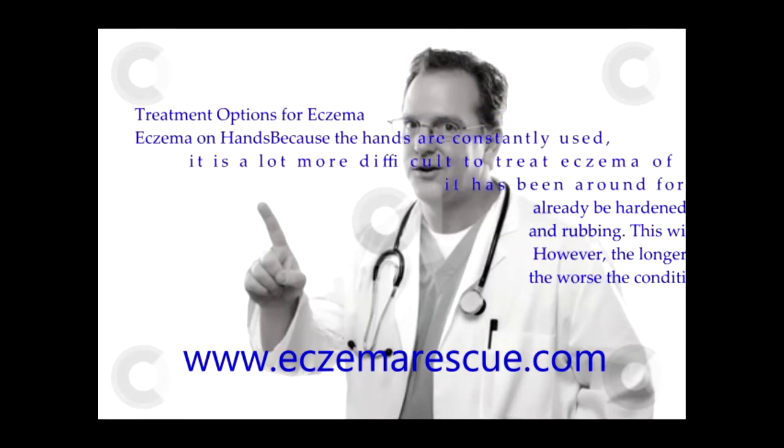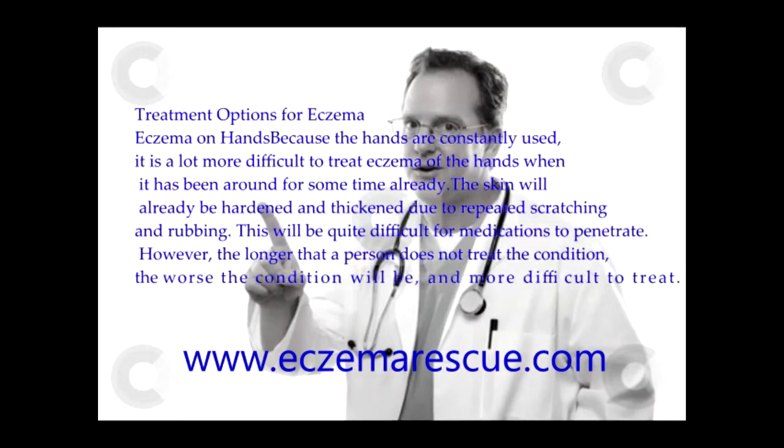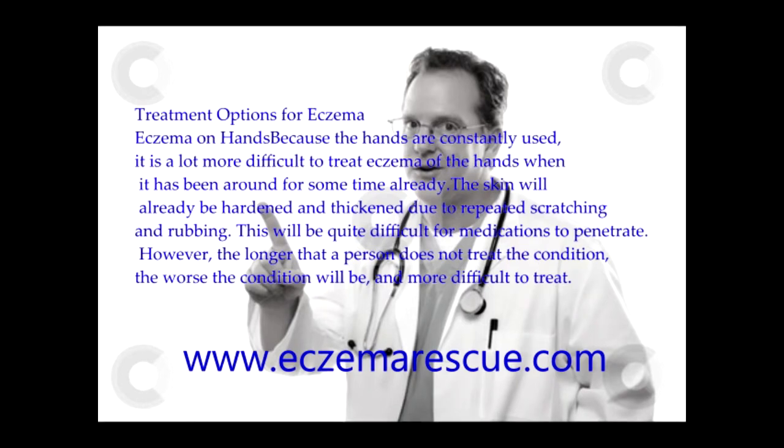Treatment Options for Eczema on Hands: Because the hands are constantly used, it is a lot more difficult to treat eczema of the hands when it has been around for some time already. The skin will already be hardened and thickened due to repeated scratching and rubbing, making it quite difficult for medications to penetrate. However, the longer that a person does not treat the condition, the worse it will be and the more difficult to treat.